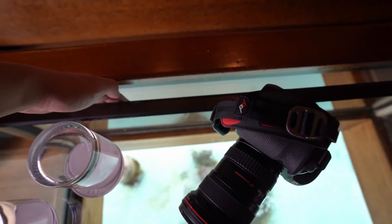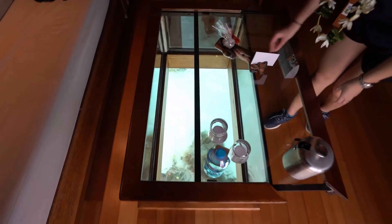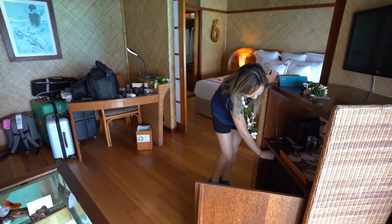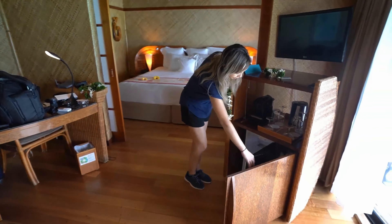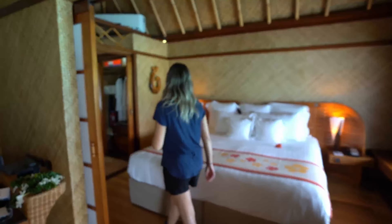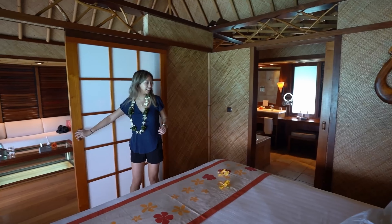We took a United flight from San Francisco to Papeete. Since we had status with United, we were upgraded to Economy Plus. There was a bit more legroom compared to Economy, and each seat comes with a pillow and blanket. The meals weren't anything spectacular — dinner was chicken strips with orzo, and the pre-landing meal was a turkey and cheese sandwich. Since we were arriving at night, we stayed overnight at the airport hotel before taking a small plane to Bora Bora.